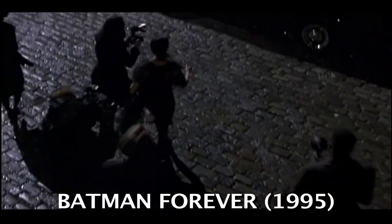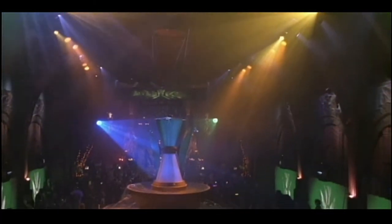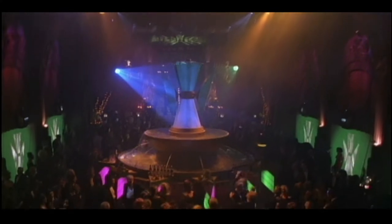In 1995's Batman Forever we saw Bruce Wayne, Dick Grayson and others attend an event here. An effect was done to make this building look like a tall tower. What we saw of the interior there was definitely not really filmed inside this building.